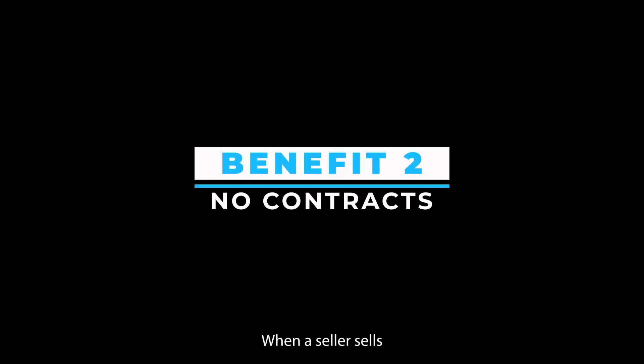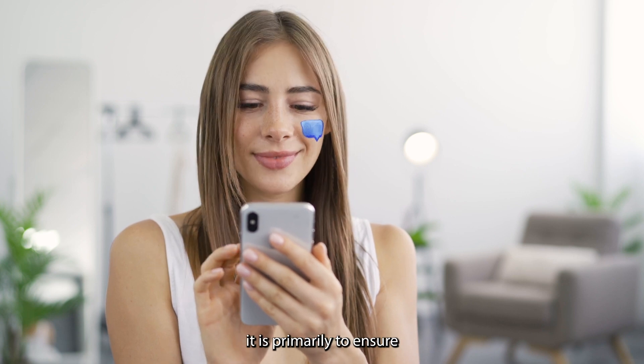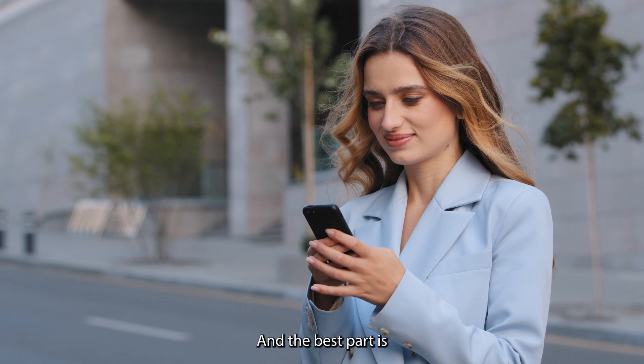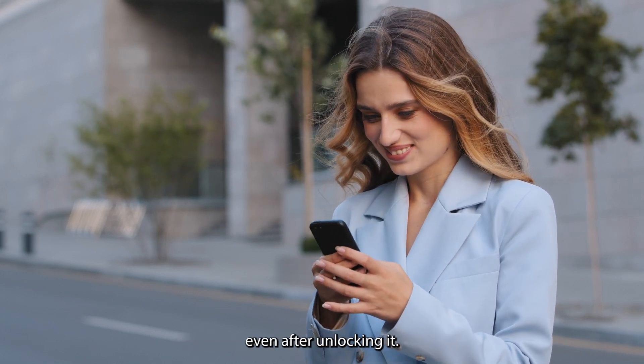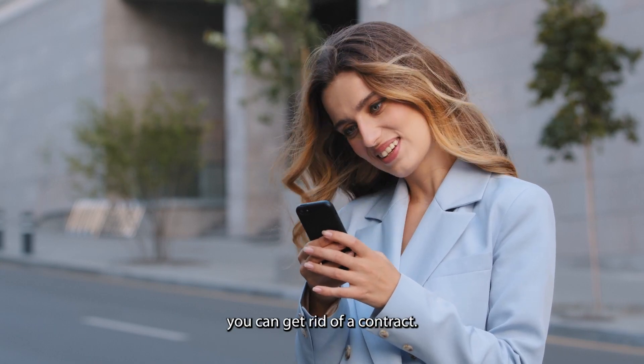Benefit 2: no contracts. When a seller sells you a phone with a contract, it is primarily to ensure that the company ends up making more money. The best part is you can get the same plan on your phone even after unlocking it. By unlocking your phone, you can get rid of a contract.